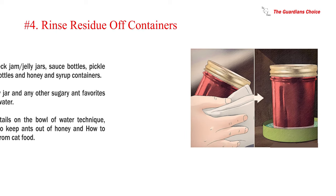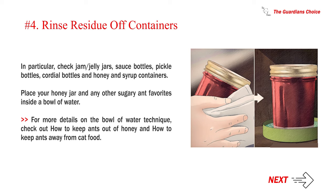Number 4: Rinse residue off containers. In particular, check jam and jelly jars, sauce bottles, pickle bottles, cordial bottles, and honey and syrup containers. Place your honey jar and any other sugary ant favorites inside a bowl of water. For more details on the bowl of water technique, check out how to keep ants out of honey and how to keep ants away from cat food.